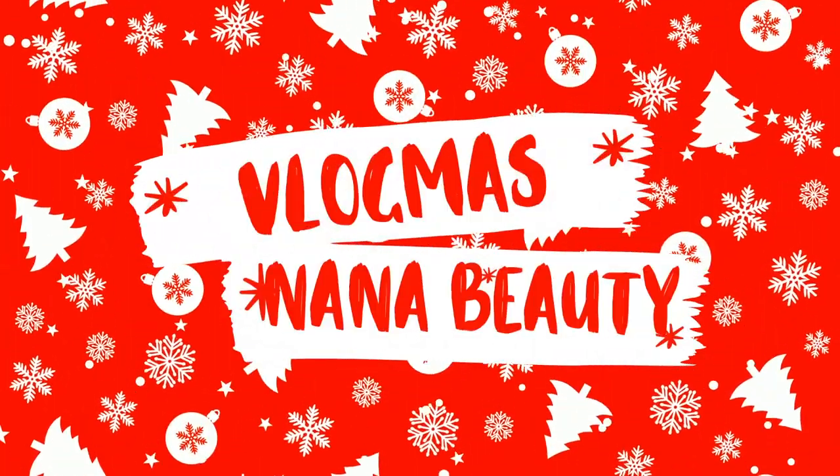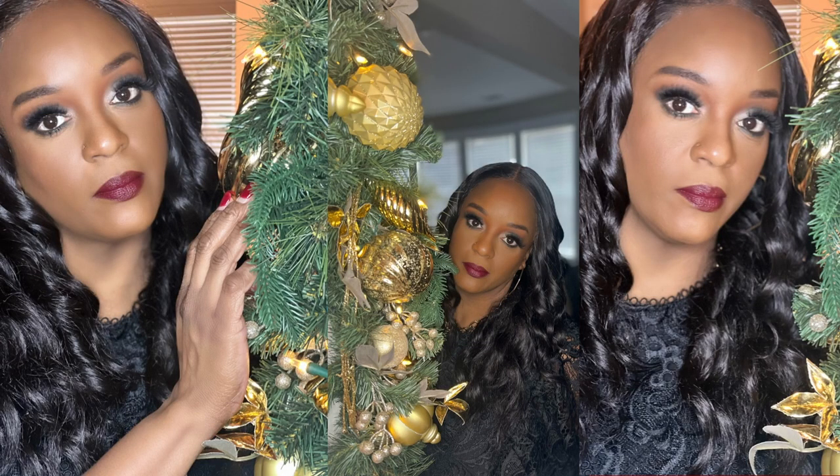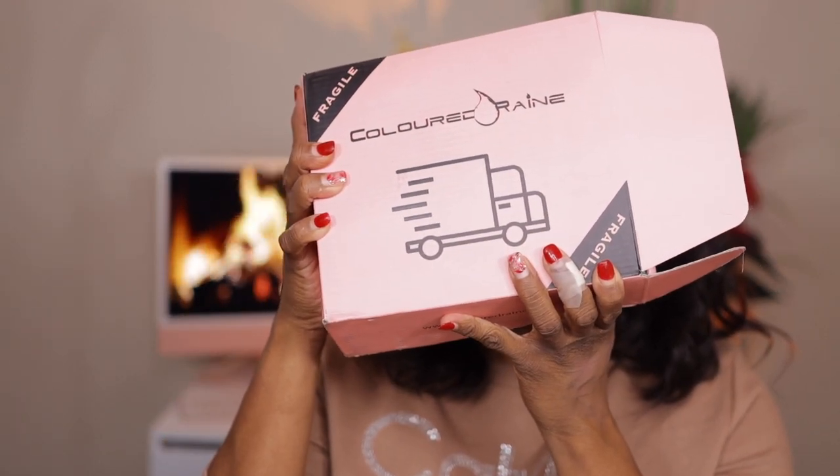Hey guys, we are back with another haul video — another Black Friday haul video. Just so you know, during my vlog you'll see several haul videos because I went crazy for no reason. One of my friends here on YouTube messaged me and told me that Colored Rain was having a Black Friday sale. The prices were phenomenal and shipping was fast — it took three days. So this is the box and as you can see it's jam-packed, so let's jump right into it.